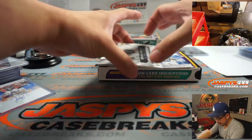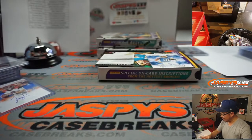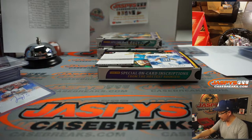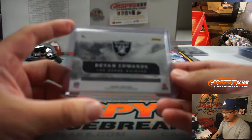Another redemption - any guesses on that? And there's Brian Edwards. Hopefully the bye week will get him healthy. Silver and black patch and autograph, no number. So there are two RPAs going to be going to this group up here - two non-numbered RPAs to one person in that particular group.